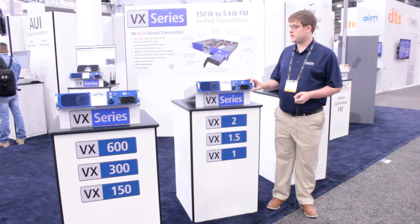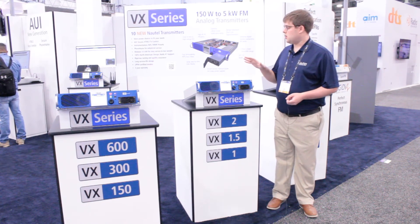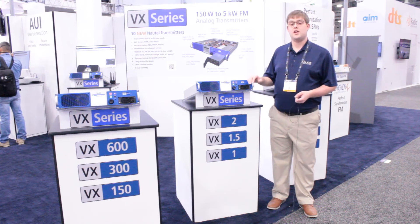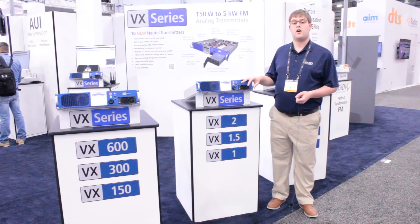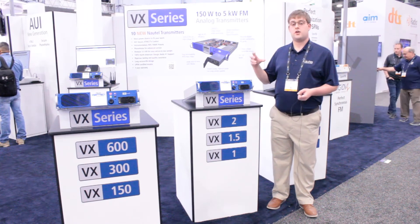Other improvements in this design are primarily our enhanced exciter controller, which gives us a lot of functionality. We've also managed to split our analog interface card for your composite and analog audio onto a separate daughter card